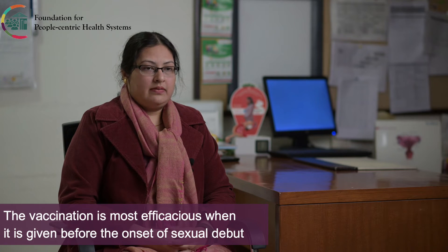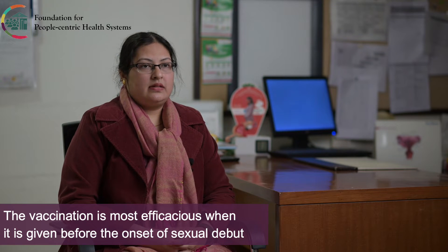The recommended age is from 9 years to 26 years. The nonavalent vaccine can also be given up to 45 years, but the age at which the vaccine is most efficacious is before the onset of sexual debut, so 9 to 26 years is the preferred age group.